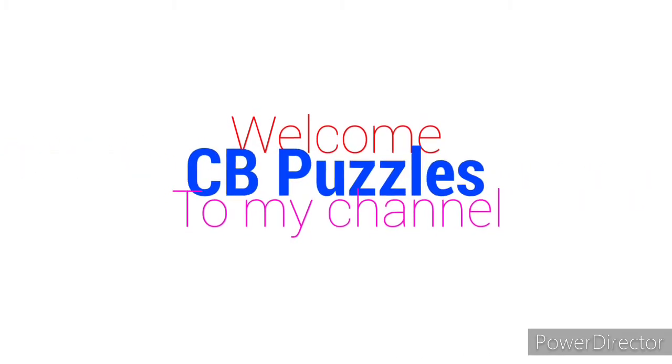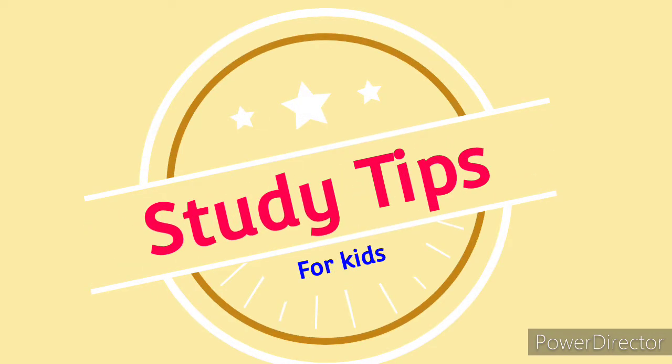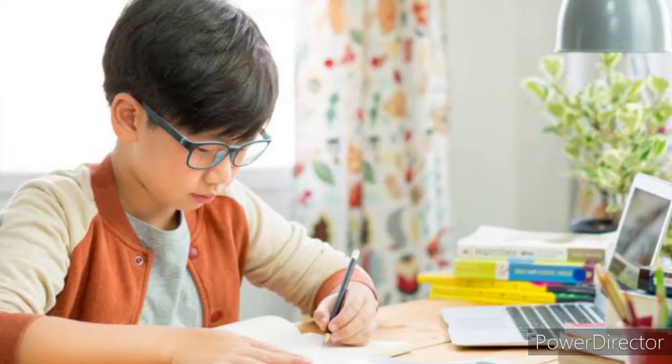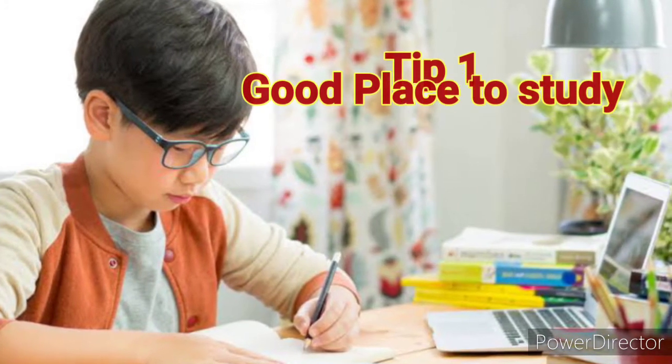Hello kids! In this video I'm going to tell you the best study tips. If you follow these study tips, you will definitely secure good marks in your exams. First one: good place to study.